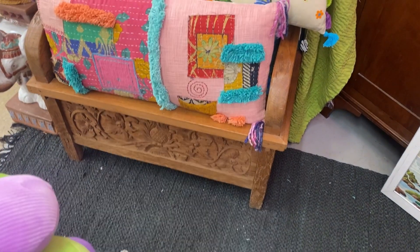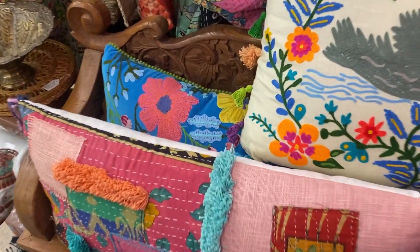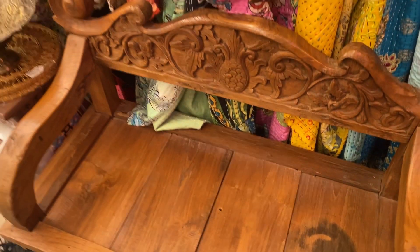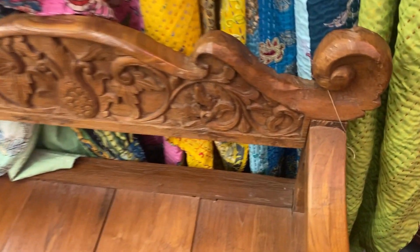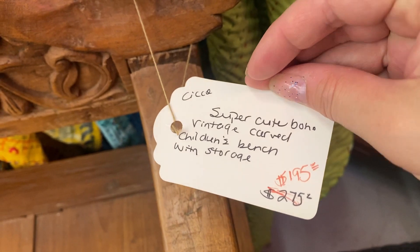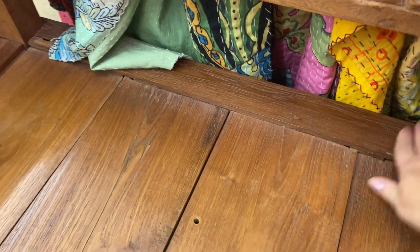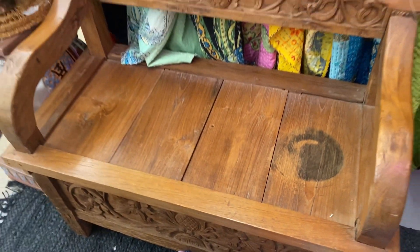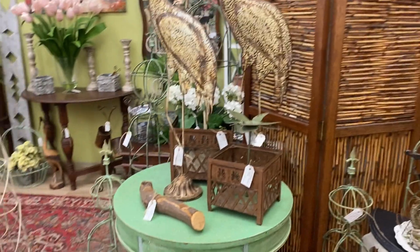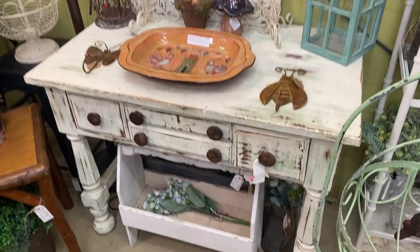Even though it's covered with pillows, look how gorgeous this bench is — this would definitely fit outside in the front. It's kind of small but I like that because that space is not very big. Let's see what they want for it. Children's bench with storage. It does lift up somewhere or maybe it's underneath. So pretty. I feel like there could be a good outside bench over here somewhere — there was a white one — so keeping my eye out for that.